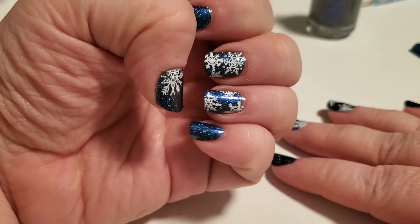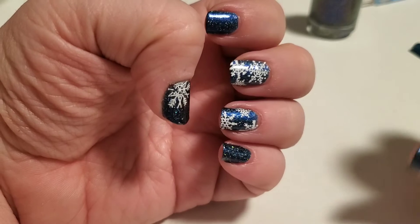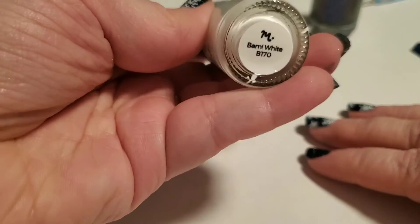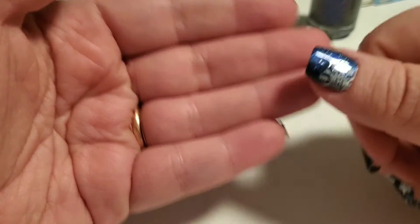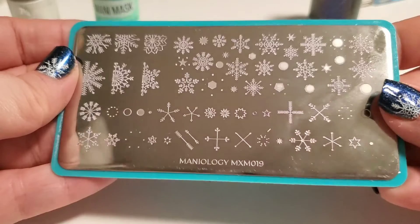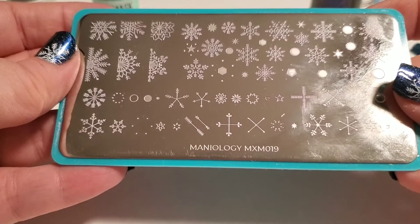What I've gone ahead and done here for today's manicure is I painted all of my nails with Comet. And then I did, just to select nails — the ring finger, the middle finger, and the thumb — with snowflakes using Maniology's BAM White. Really just loving this. Just the simplicity and beauty of this manicure. It's going to be really hard to change this one out. I think this one's my favorite one so far. To make the snowflakes, I used Maniology MXM019, which is the November Mani by Me plate.